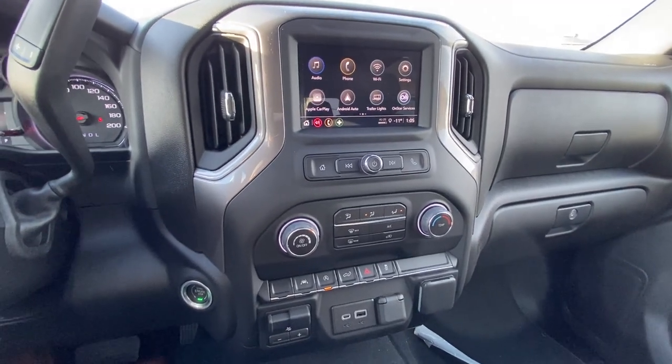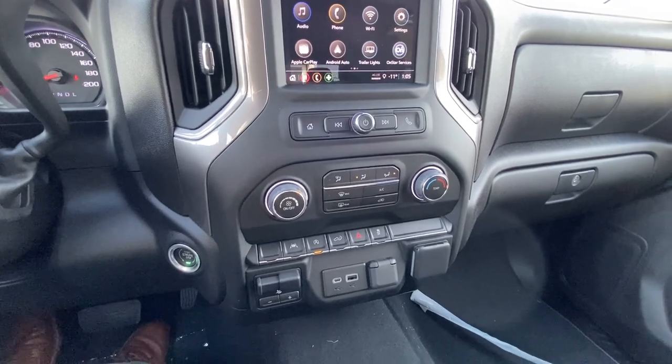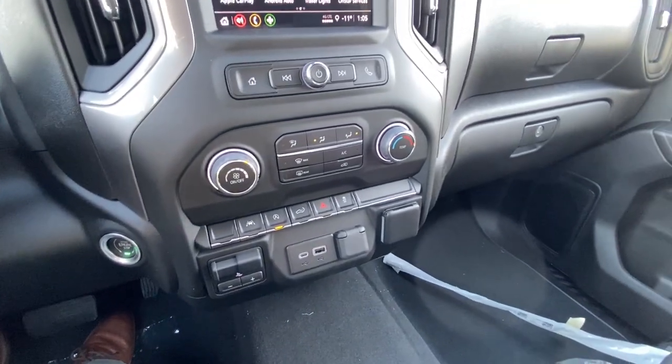Climate control as well, integrated into the braking system. Lane keep assist and traction control. Auto stop-start is also included, along with USB ports and multiple power outlets.